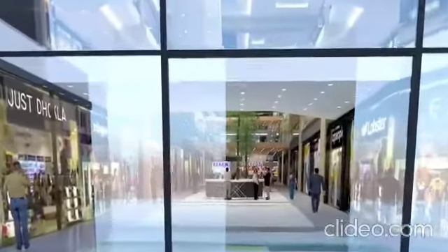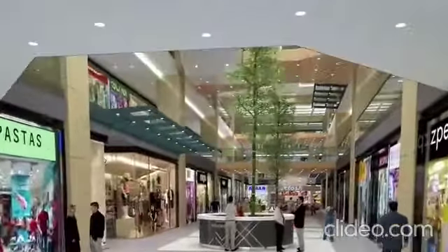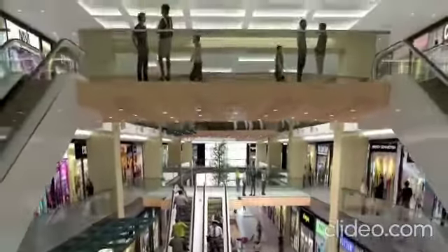The stylishly done-up triple-height, fully air-conditioned atrium provides excellent visibility to all shops and showrooms. Wide corridors and world-class escalators ensure an uninterrupted flow of shoppers throughout the complex.